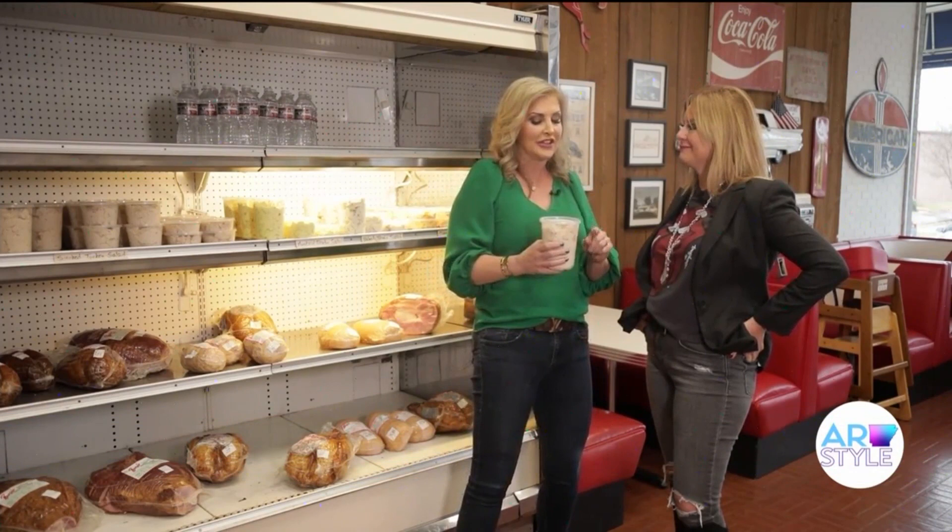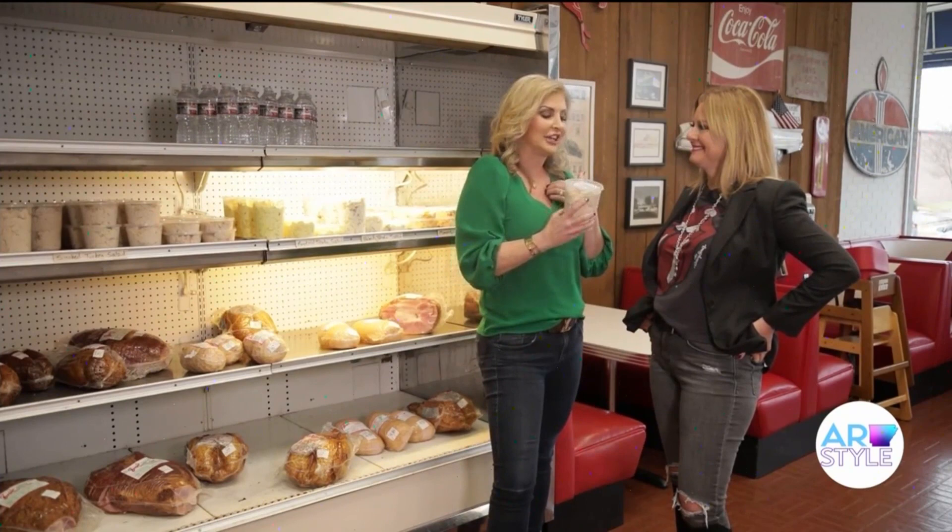I have to introduce you to what we call the smoked turkey salad. But in my day, it's called turkey crack. Are you ready for that? It's that good. You ready to eat it? Let's do it.